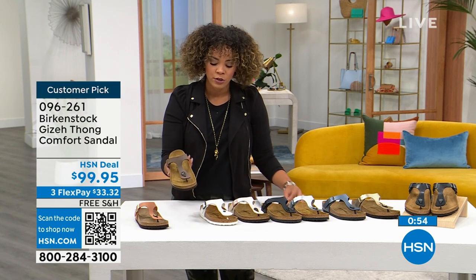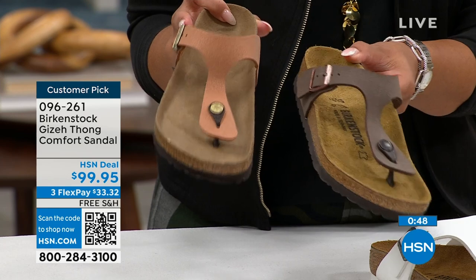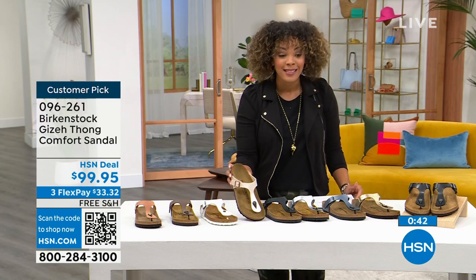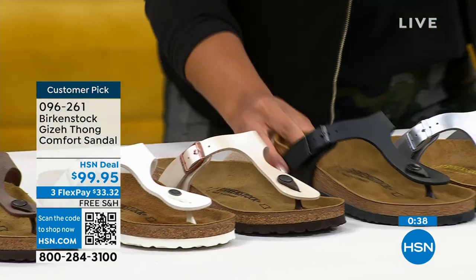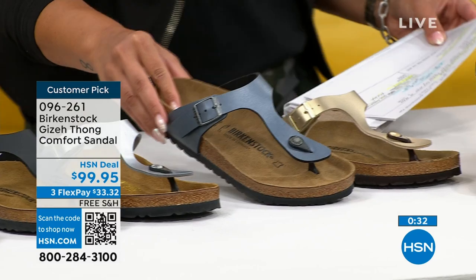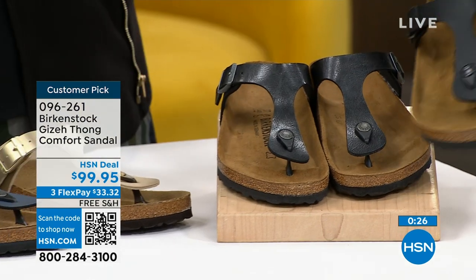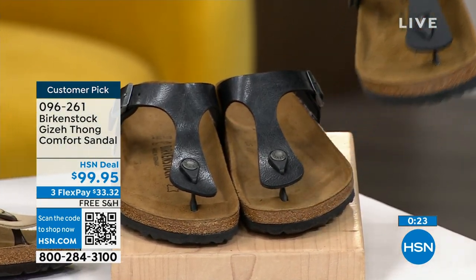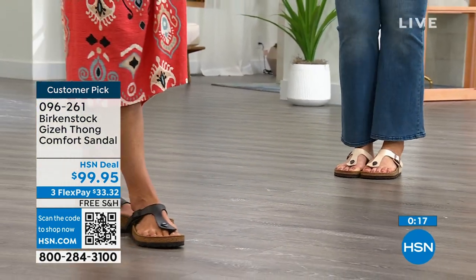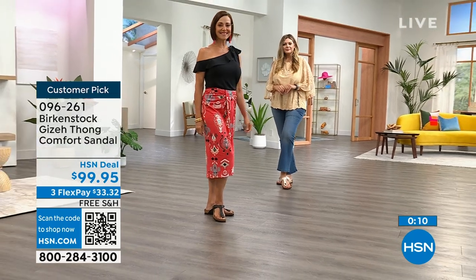We may have a little bit of the mocha left, which has a different item number. Earthy pecan is really cute. Antique lace, white on Brittany, black, metallic silver, onyx, gold, and licorice with a little metallic — all great options. Sizing is dual: five, five and a half picks up the same one up to size 11 and 11 and a half. Item number 096261 on this customer pick, shipping to your doorstep for $33 and some change.